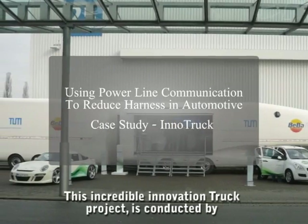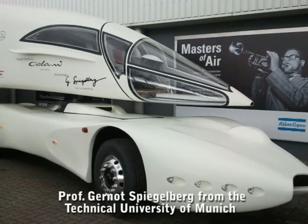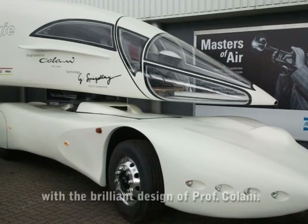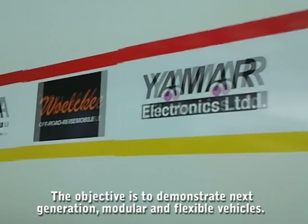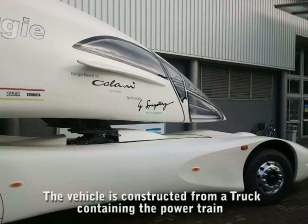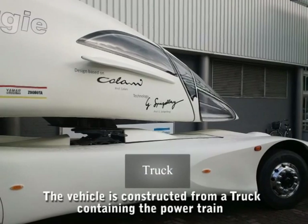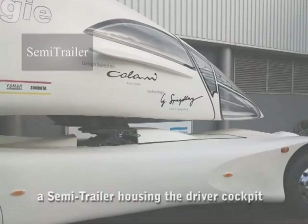This incredible innovative truck project is conducted by Professor Gernot Spiegelberg from the Technical University of Munich with the brilliant design of Professor Colani. The objective is to demonstrate the next generation modular and flexible vehicles. The vehicle is constructed from a truck containing the powertrain, a semi-trailer housing the driver cockpit and the trailer.